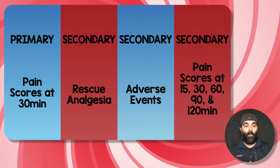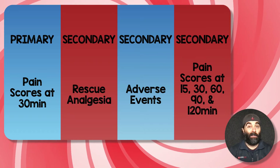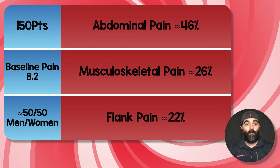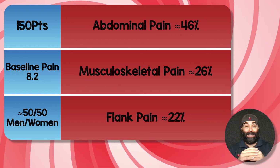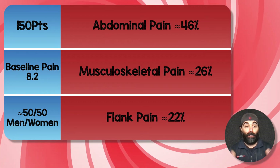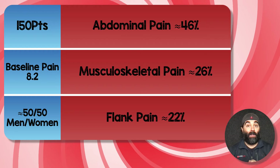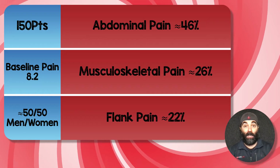Their primary outcome was pain scores at 30 minutes, with secondary outcomes including need for rescue analgesia, adverse events, and pain scores at 15, 30, 60, 90, and 120 minutes. There were 150 patients — 75 in each group. Baseline pain was identical in both groups at 8.2 out of 10, with nearly a 50/50 mix of men and women. The most common complaints were abdominal pain at 46%, musculoskeletal pain — both traumatic and non-traumatic — at 26%, and flank pain at about 22%.